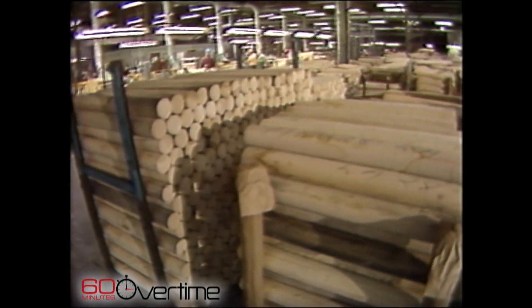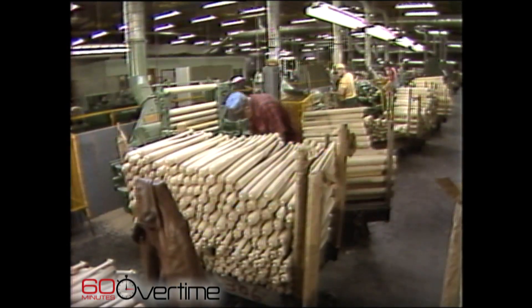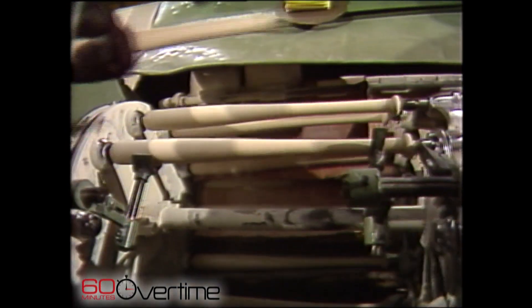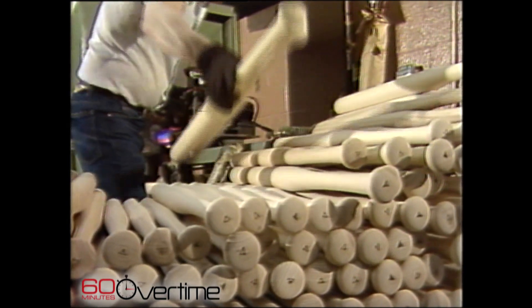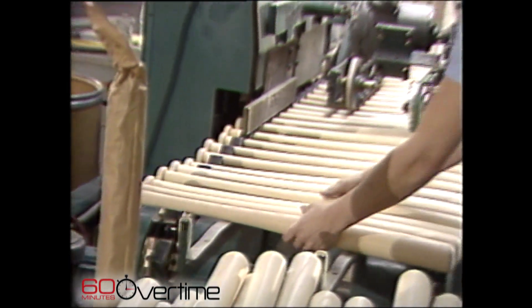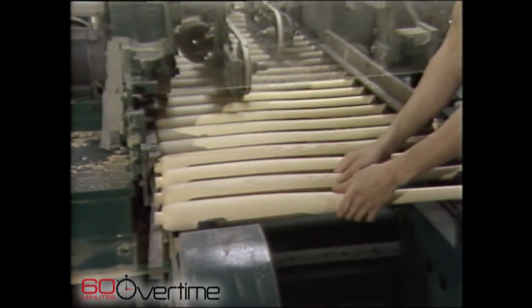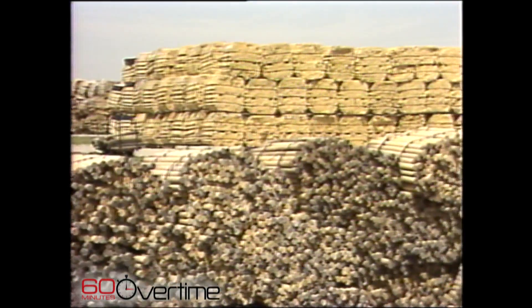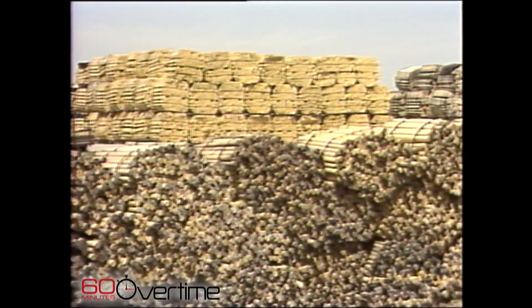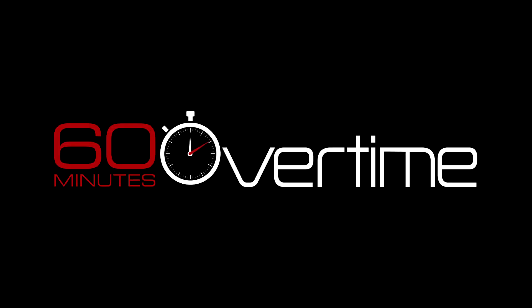Ted Williams used to come here personally and look through the piles of wood to find the sticks he wanted them to make his bats out of. The best trees for bats are grown on the eastern slopes of mountains in New York and Pennsylvania. They can make 250 bats out of one good tree. How's that for a statistic, baseball fans?